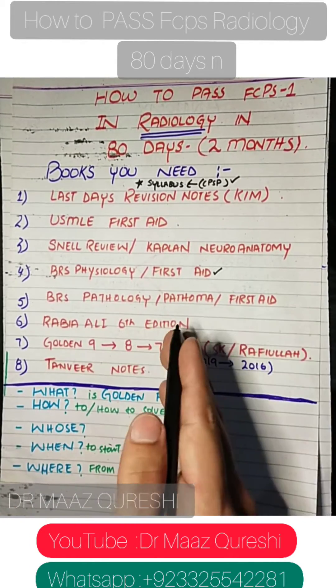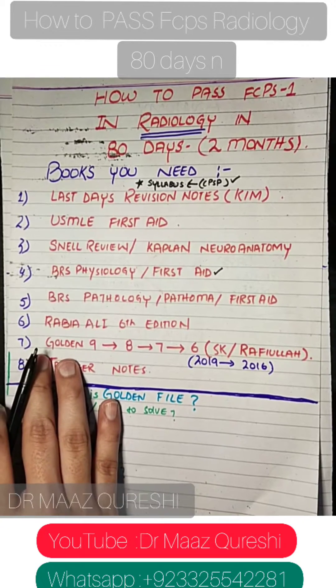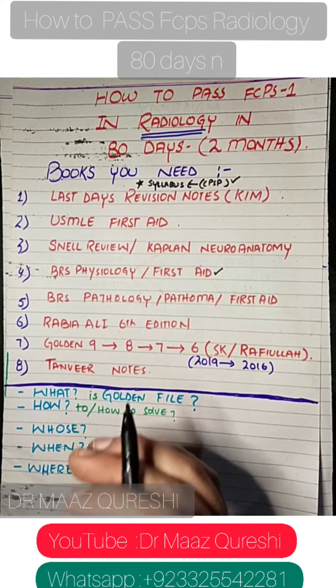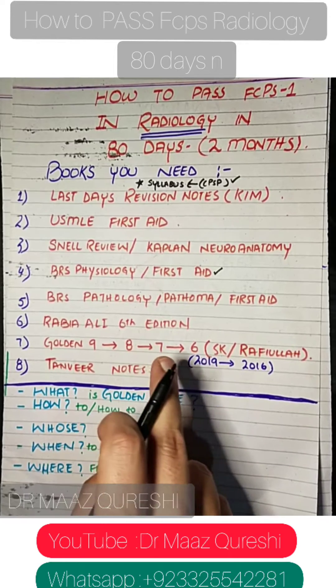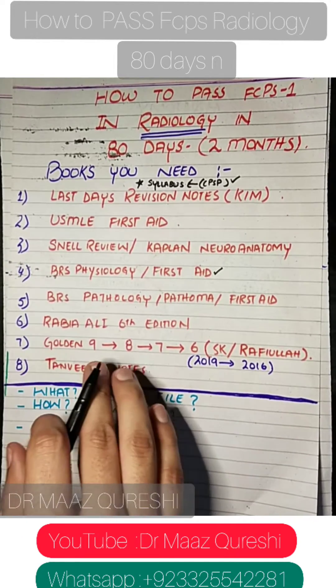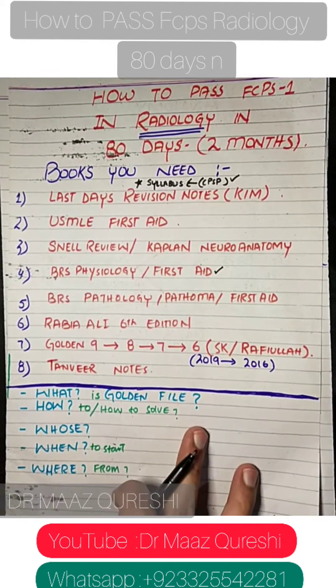Then you have Rabia Ali 6th edition. For the golden file, we have golden 9 — you can use either SK's or Rafiullah's edition, whichever you prefer. You also need the 7th and 8th editions. For past papers, you need everything from 2016 till 2019.